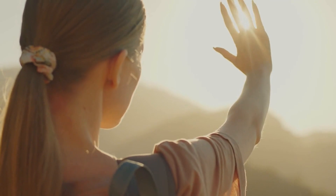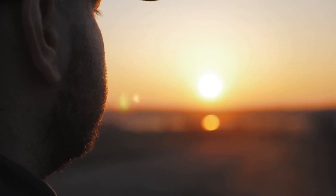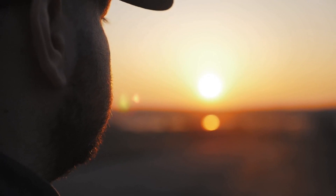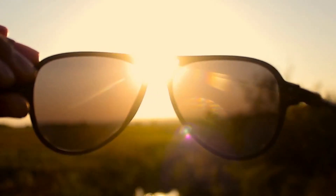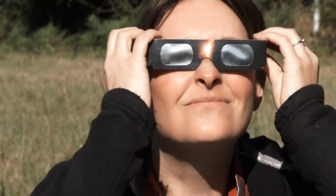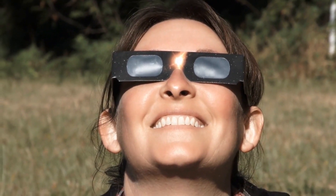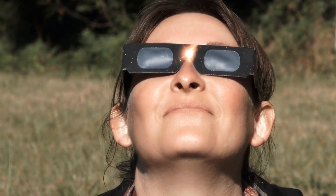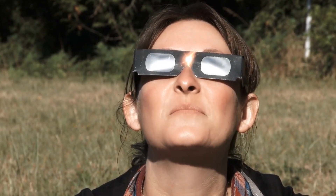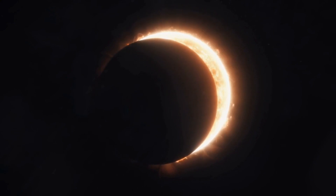Remember, it's never safe to look directly at the sun. The harmful ultraviolet and infrared rays can cause severe damage to the retina and even result in permanent blindness. Regular sunglasses are not safe for observing the sun. The only safe way to observe the sun directly is through specially designed solar filters. Solar eclipse glasses are a great budget-friendly option for direct viewing, while solar filters are necessary for telescopes and binoculars.